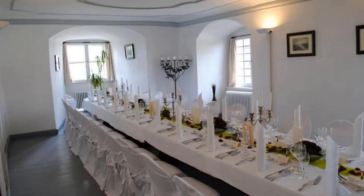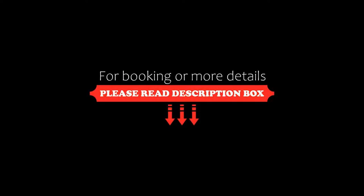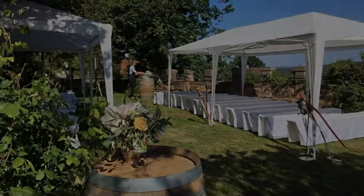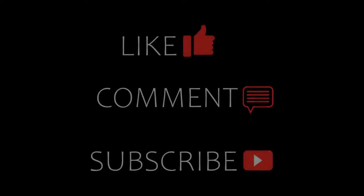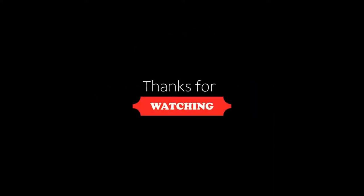If you are new on this channel or you have not subscribed yet, then you must subscribe and press the bell icon so that you do not miss any video of our upcoming hotels. Thanks for watching the video till the end. Friends, we will meet again in a new video with a new property.